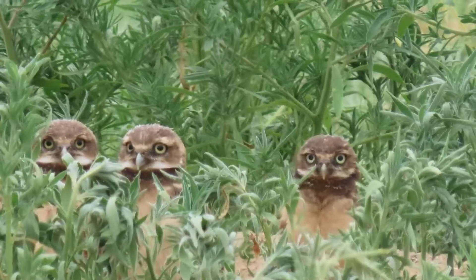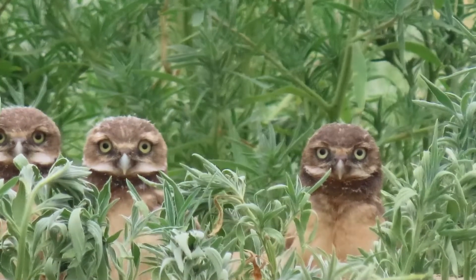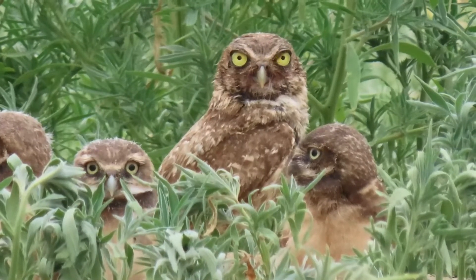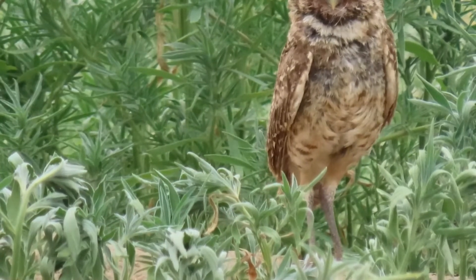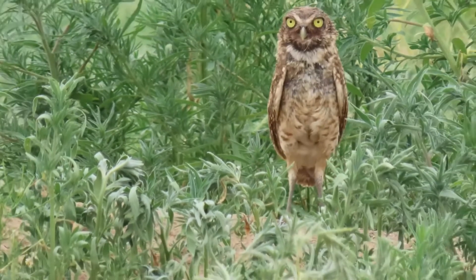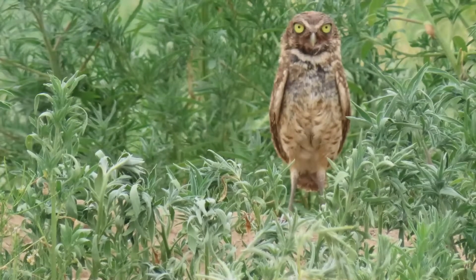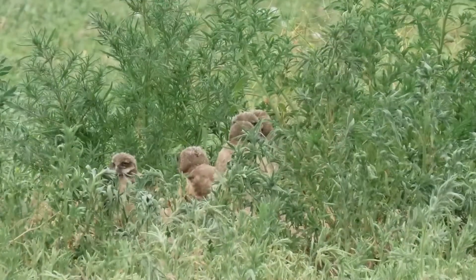Burrowing owls are one of only four North American owl species to exhibit a difference in color plumage between the adults and the juveniles. Mom emerges to keep a close watch on her brood. The inquisitive babies have a buffy, solid chest and belly area rather than the horizontal streaks of the adult, and they also lack the adult's white eyebrows. Both babies and adults are generally dull brown in color, and the adults are spotted, which help them stay camouflaged on the prairie.